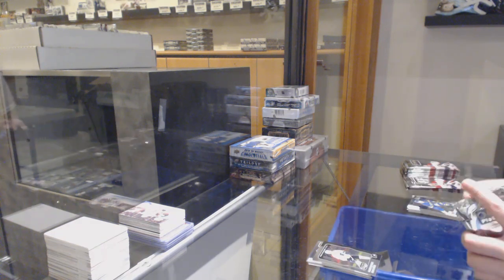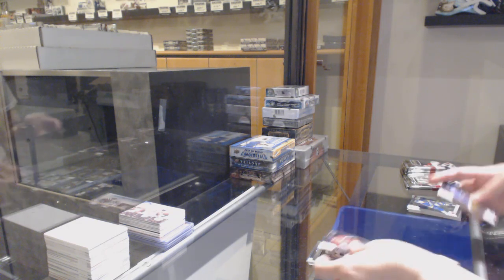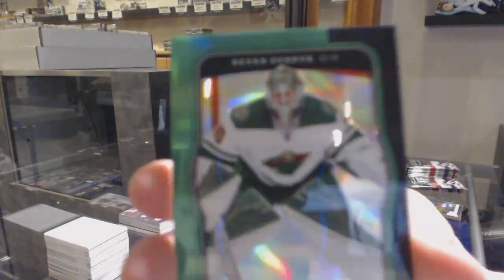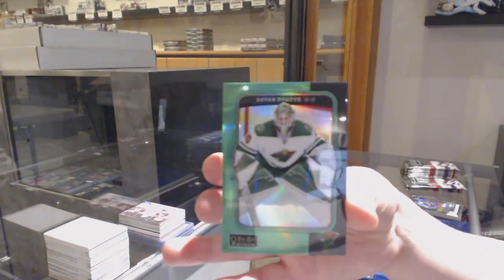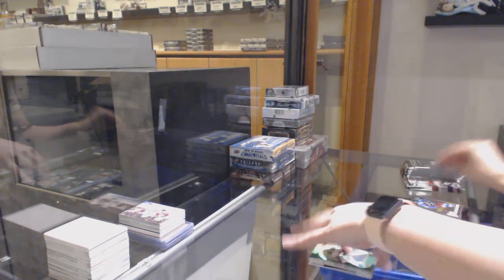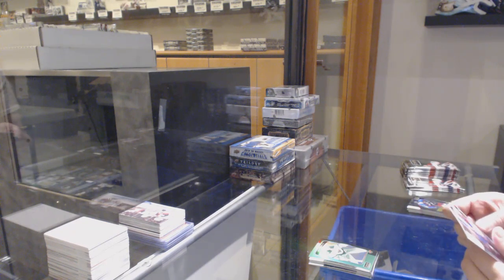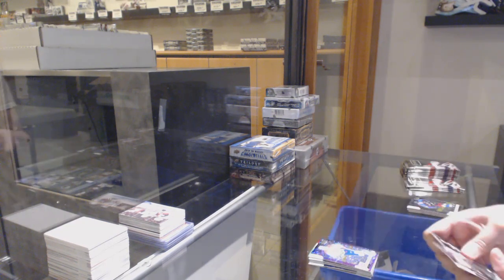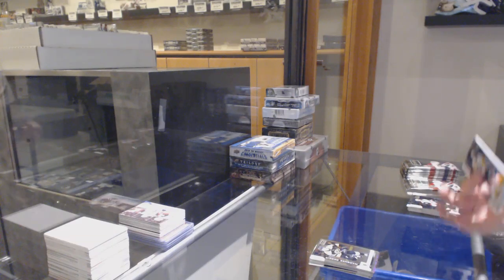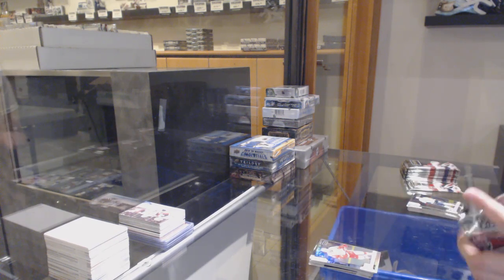Retro of Mike Vecchione for the Philadelphia Flyers. Rookie for Washington, Kristian Vesalainen, and a green rainbow number 49 for the Minnesota Wild, Devan Dubnyk. Violet Pixels for Montreal, Andrew Shaw, and a rookie of Charlie McAvoy for Boston. Rainbow for Detroit, Andreas Athanasiou.